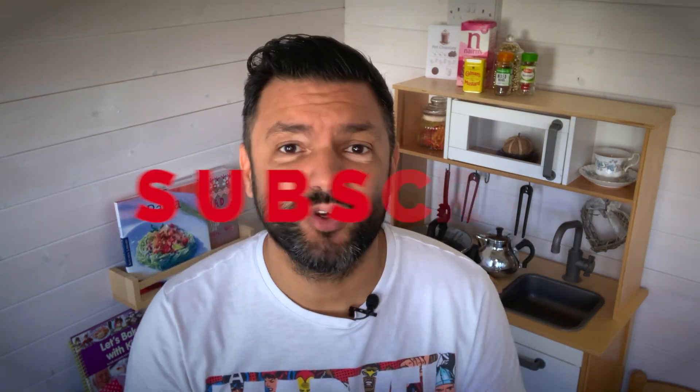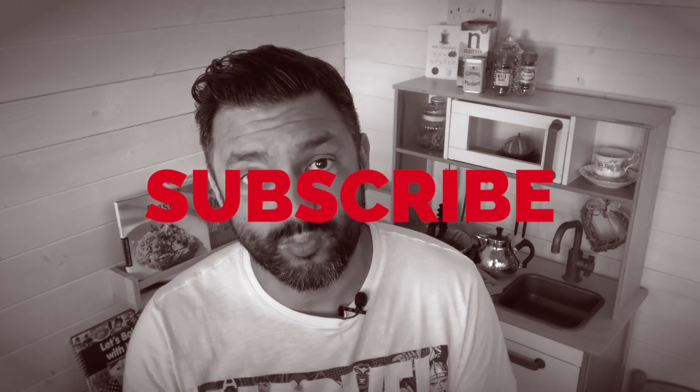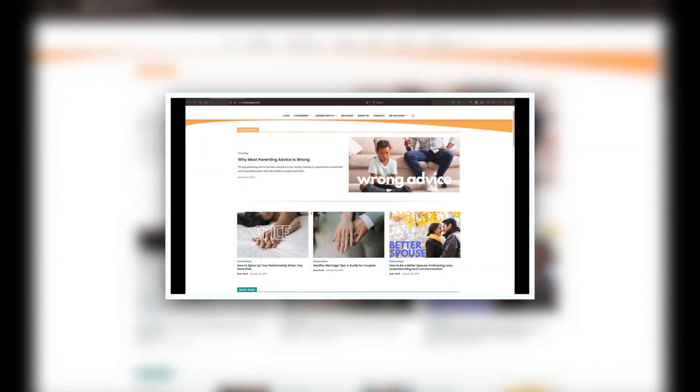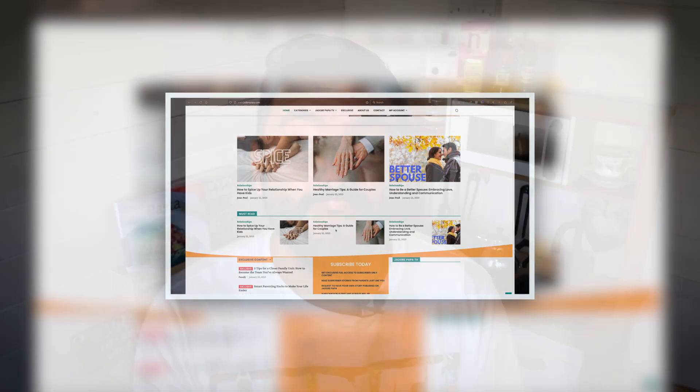And there you have it — five smart parenting hacks to make your life easier. I hope these tips have been useful and that you can start implementing them into your daily routine. We have a website with tons of content constantly being updated at jadoRepapa.com where you can find all sorts of goodies, if you're in a reading mood. Don't forget to leave a comment and let us know which hack was your favorite. Thank you so much for watching and we will see you in the next video. Bye bye!